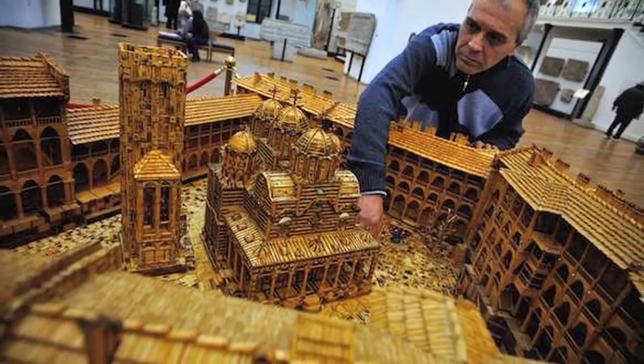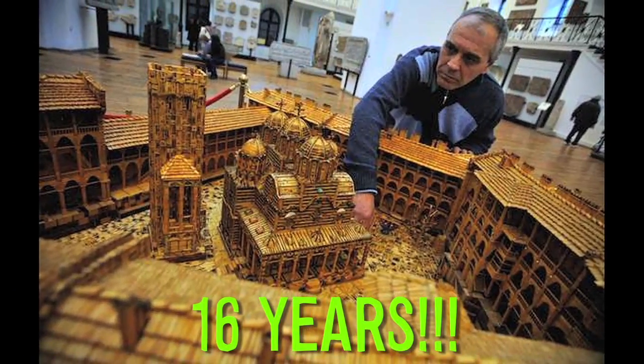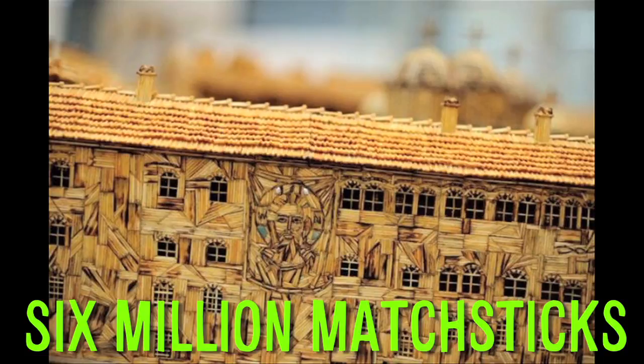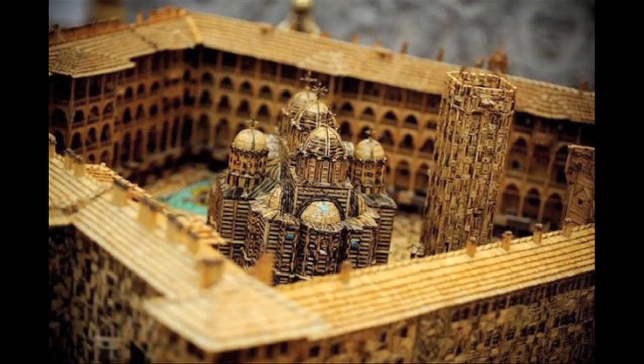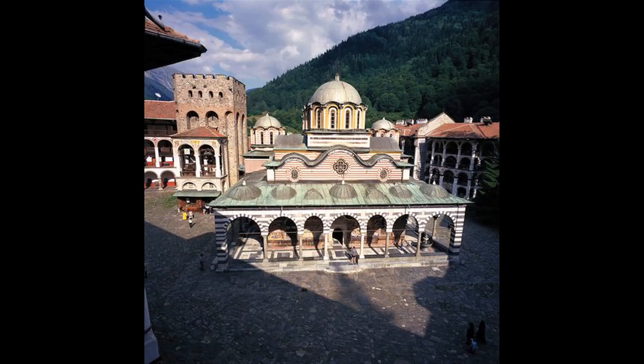A Bulgarian artist spent 16 years creating this matchstick monastery. It consists of 6 million matchsticks, and he finally completed this massive project honoring the largest and most famous Eastern Orthodox monastery in Bulgaria.